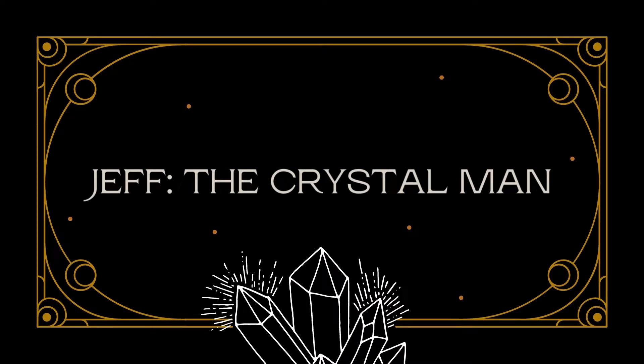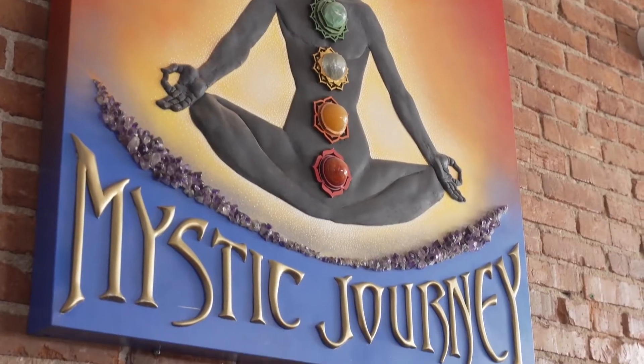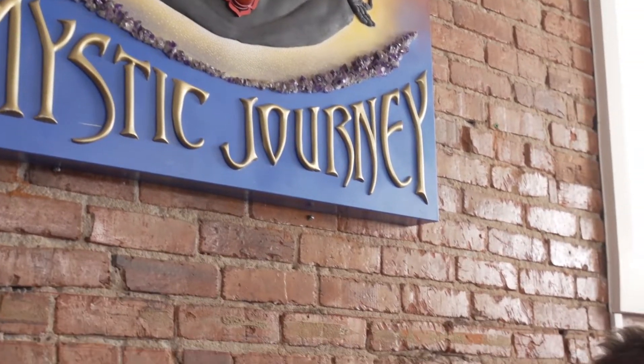My name is Jeffrey Siegel and we're in Mystic Journey Crystals, the sister store to Mystic Journey Bookstore. We're in Santa Monica, California on Main Street.